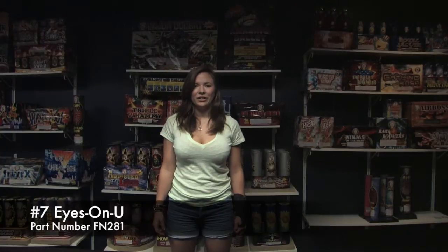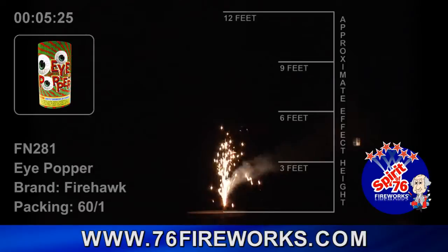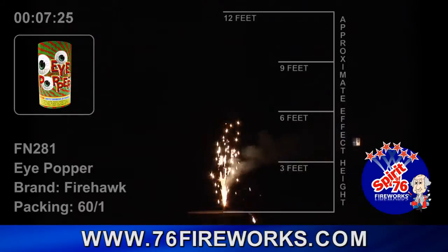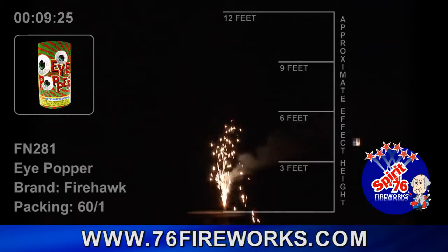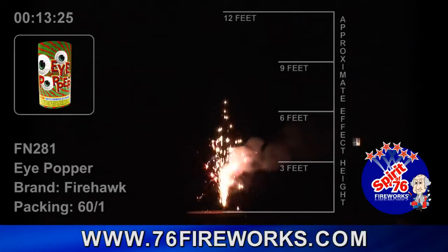Our number 7 is the FN281 Eyes on You. This small fountain, formerly known as Eyepopper, carries a big punch. It's loaded with great red, green, and gold effects and ends with a crackle. The great price point performance will for sure have shooters delighted.